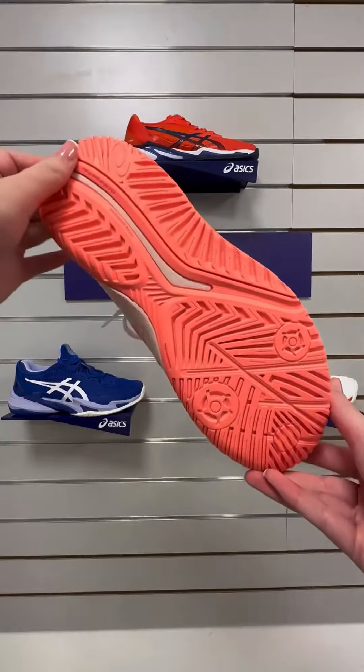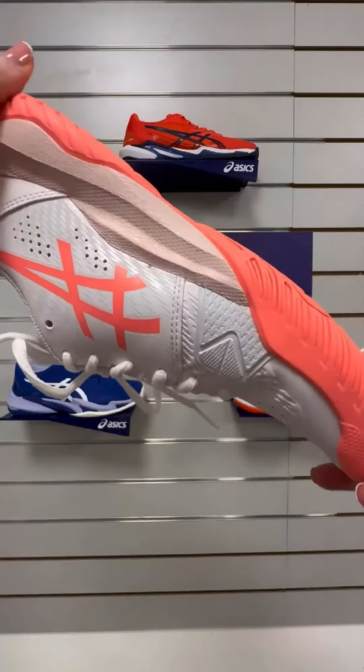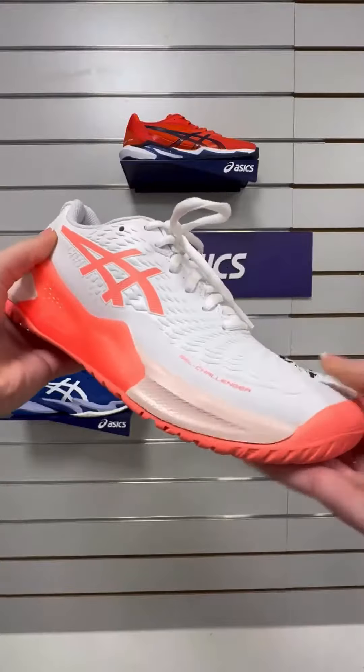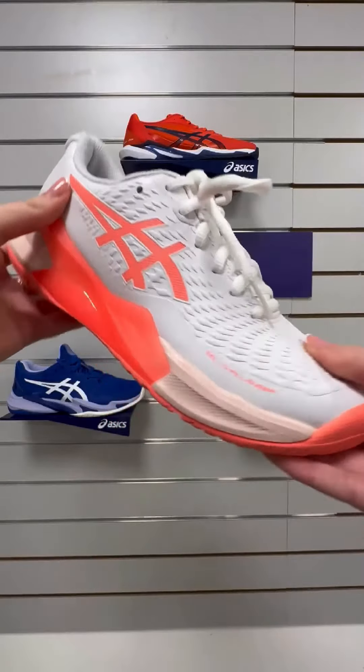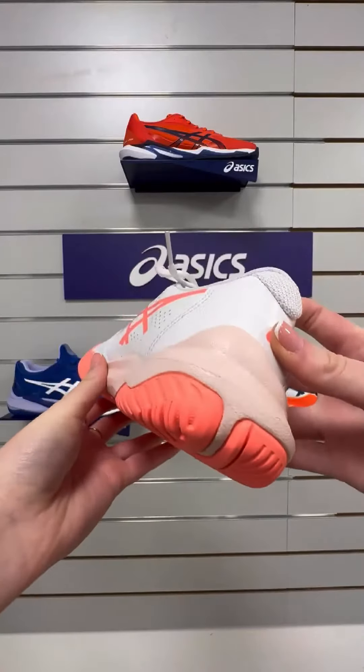But wait, there's more. The gel cushioning system combined with the soft mid-cell foam is like walking on clouds. Seriously, your feet will thank you for the superior shock absorption and ultimate comfort provided with each step. No pain, all gain.